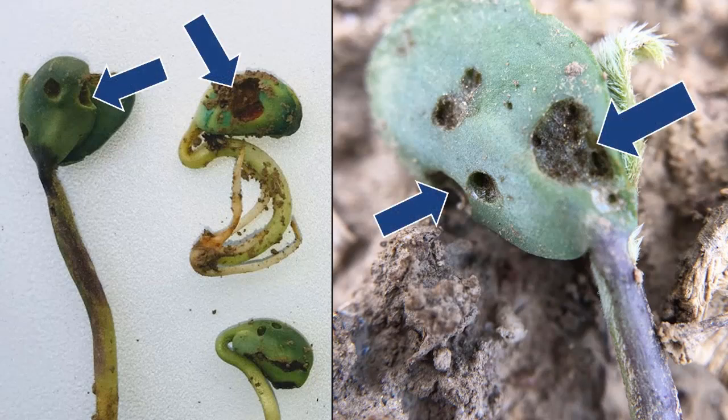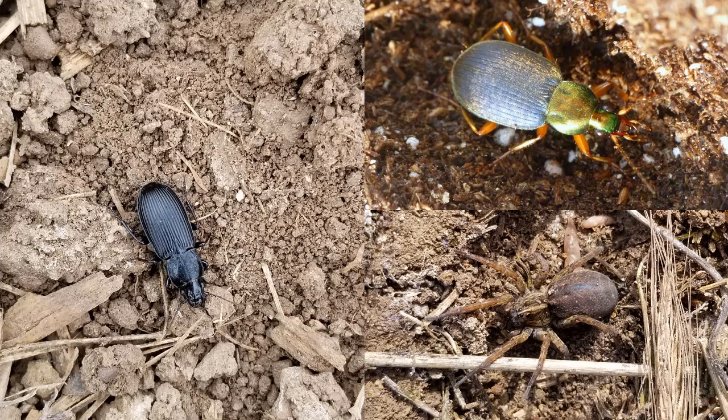Although slug damage can be alarming, crops usually outgrow feeding damage. Most fields also harbor populations of predators like ground beetles and wolf spiders that usually keep slug populations below economically damaging levels. These natural enemies also feed on other crop pests, so it's a good sign if you see them in your fields. Planting cover crops and eliminating unnecessary insecticides can protect predator populations.